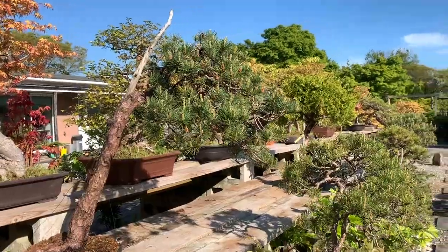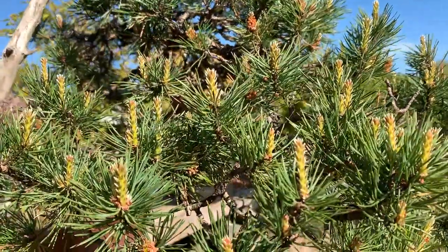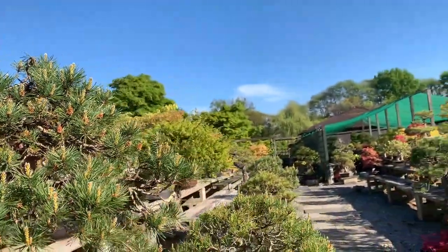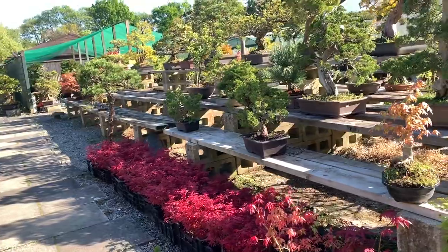And then this is a beautiful pine showing all the needles and the new candles appearing. Those are the cornflowers. I'm just walking around — this is the stock of young red maples.